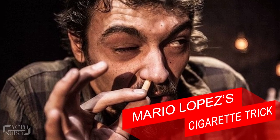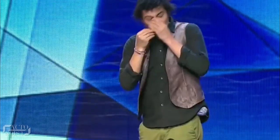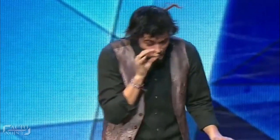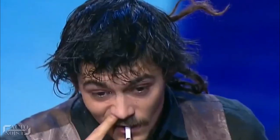At last, the number one trick on our list — the one you've been waiting for: Mario Lopez's cigarette trick. Mario Lopez, the sleight-of-hand master, makes everything he touches look like real magic. In this trick, he first takes a cigarette out of thin air and shows it to the audience. He then pushes that cigarette up his nose and all of a sudden the cigarette is seen coming out of his mouth. He moves the cigarette back and forth between his nose and mouth several times, then shockingly inserts the whole cigarette up through his nose before taking it out straight from his mouth.